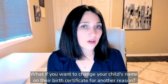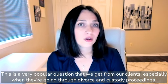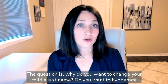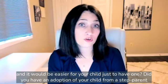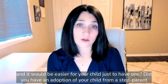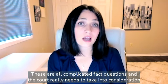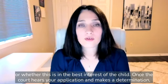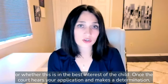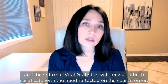What if you want to change your child's name on their birth certificate for another reason? This is a very popular question that we get from our clients, especially when they're going through divorce and custody proceedings. The question is, why do you want to change your child's last name? Do you want to hyphenate and have your child have two last names reflecting both parents? Is your child's name hyphenated now and it would be easier for your child just to have one? Did you have an adoption of your child from a step-parent, and you want your step-parent's last name to be reflected in the birth certificate? These are all complicated fact questions, and the court really needs to take into consideration the reasons behind the name switch, whether there's any bad will going on, or whether this is in the best interest of the child. Once the court hears your application and makes a determination, if the court issues a name change order, you can take that order to the Office of Vital Statistics, along with other proofs, and the Office of Vital Statistics will reissue a birth certificate with the name reflected on the court's order.